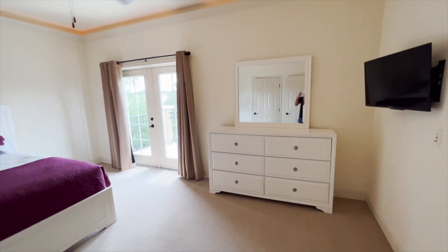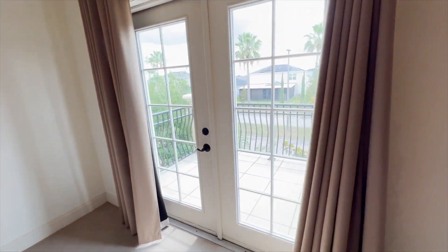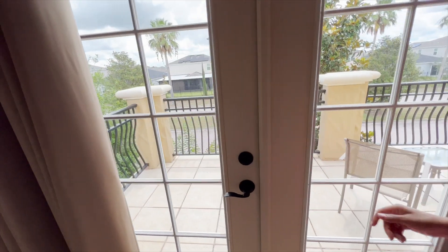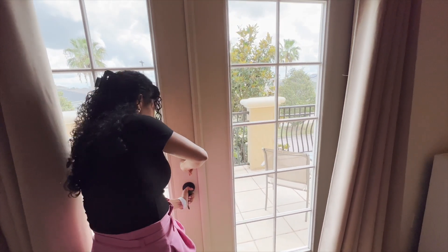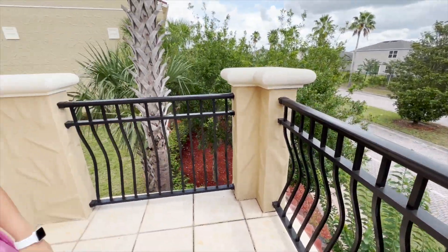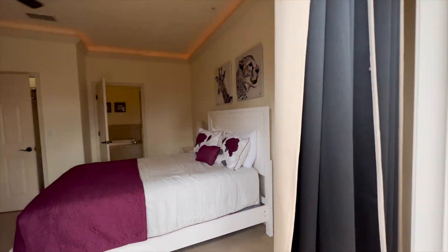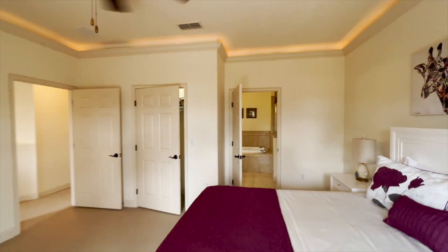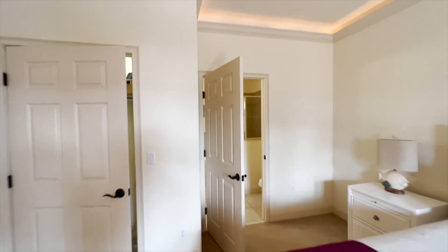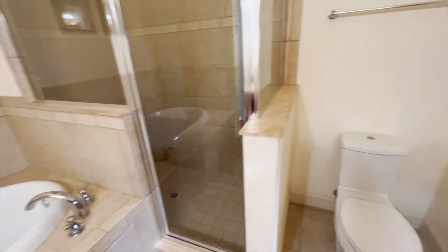It's a pretty nice big bedroom — and here's a nice little surprise. I'm a big fan of these balconies with the wavy gate. This could almost be treated as a master too, because you've got a bathroom right here. Pretty big closet, and you've got a tub and a walk-in shower, so you kind of get two masters out of this house.